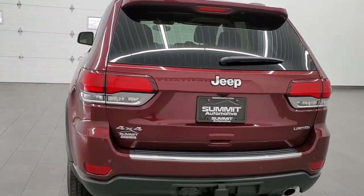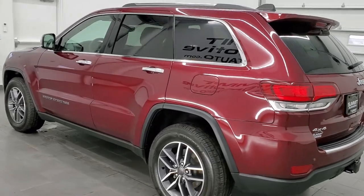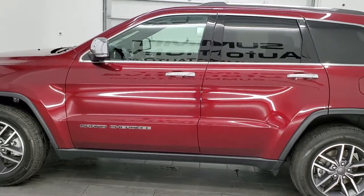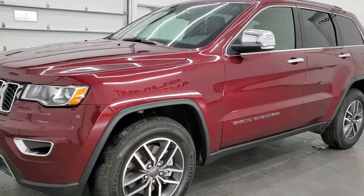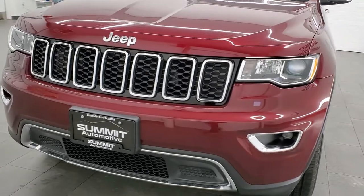This 2021 Jeep Grand Cherokee has the 3.6 liter Pentastar V6 engine. This vehicle has been fully safetyed and inspected by our service shop per the state of Wisconsin inspection process. It has a fresh oil and filter change, all the fluids have been checked and topped off, and this Jeep is 100% ready to go.